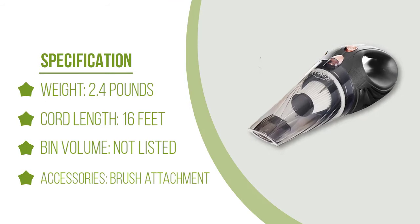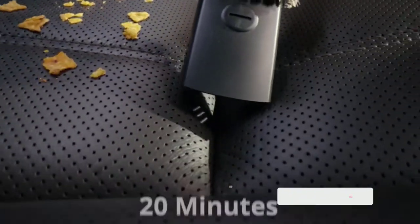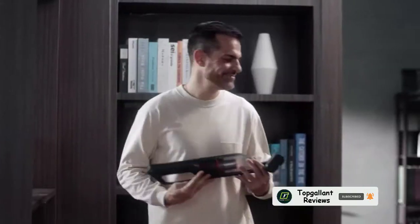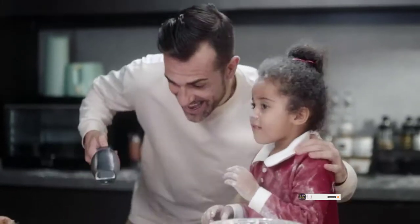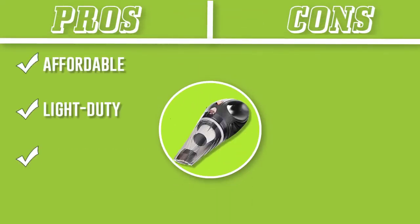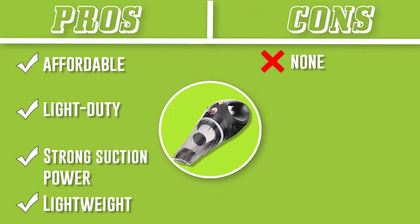The frills-free ThisWorx car vacuum isn't without its shortcomings, but they aren't enough to discredit it for light-duty cleanup. We wished the nozzle tip detached like on some other handheld car vacuums, since a piece of cereal or hair could become lodged at the end. It also features only a basic filter, which did allow some fine particles of sand to pass through.